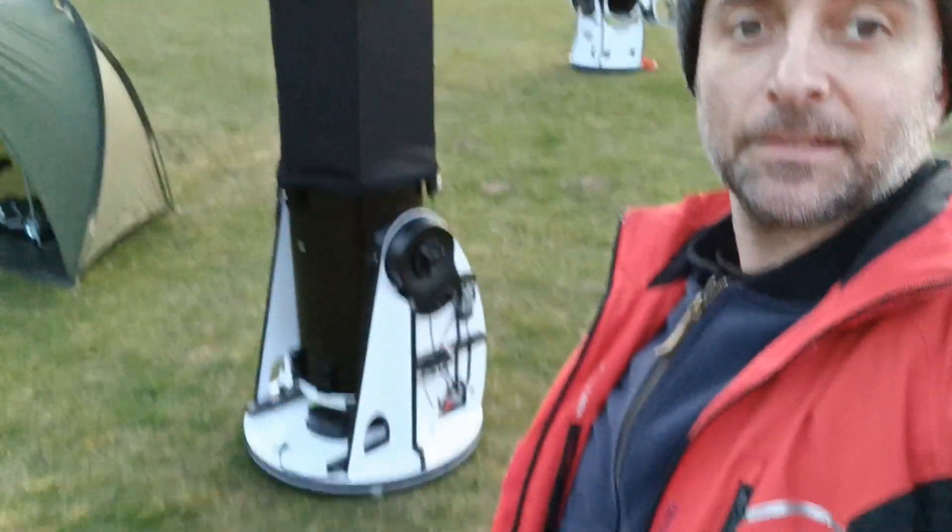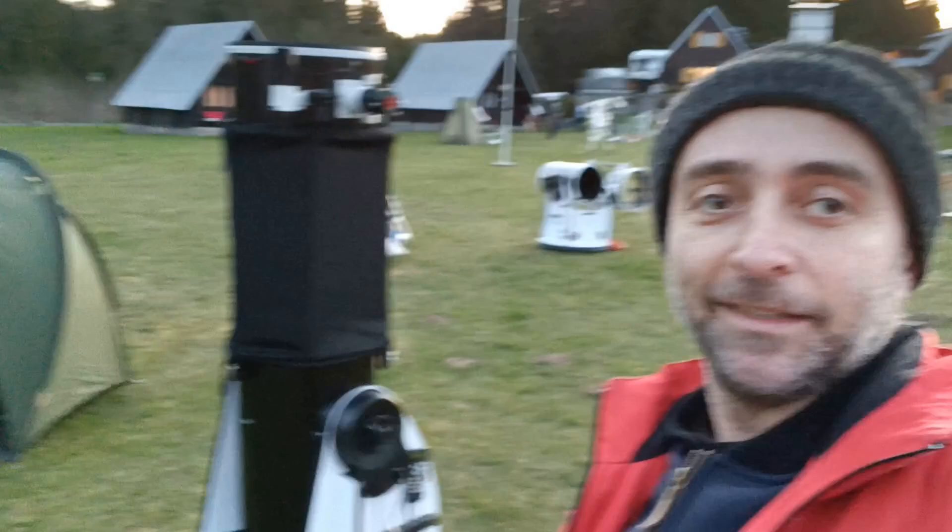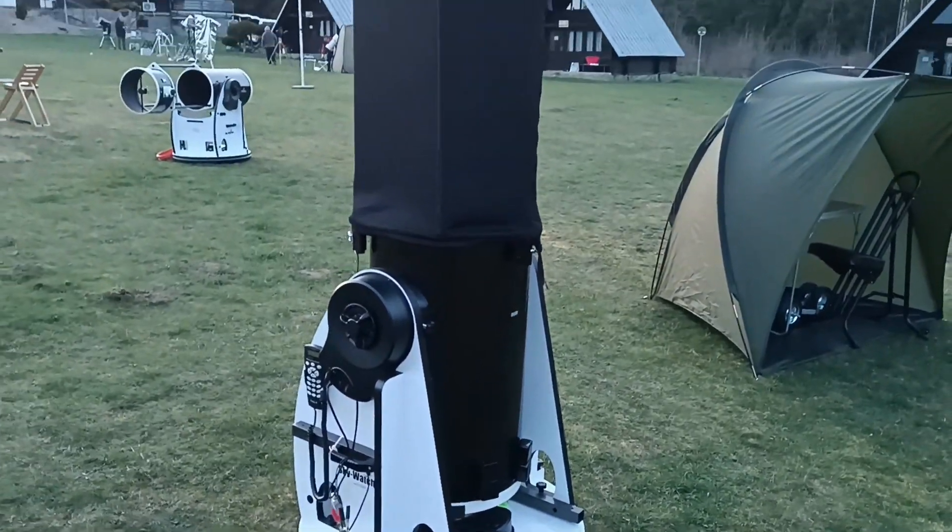Here we are. Lots of telescopes in the background. Let's have a closer look. That's exactly the telescope I would one day like to have. Someday, maybe. Someday.